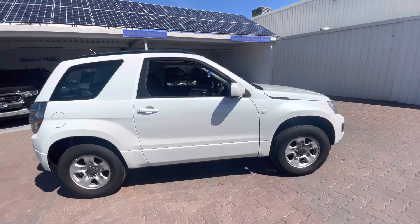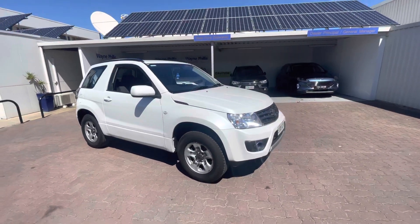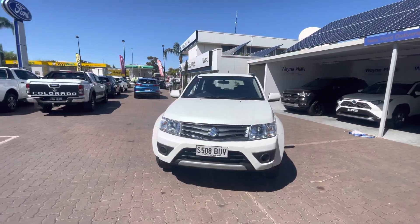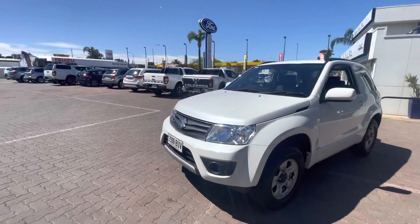G'day John, Matt from Wayne Phyllis Automotive down here at Christie's Beach, enjoying a glorious day out in the sun today. It's my absolute joy to showcase our 2014 Vitara 3-door for you mate. Looks absolutely immaculate in the pearl white paint finish.